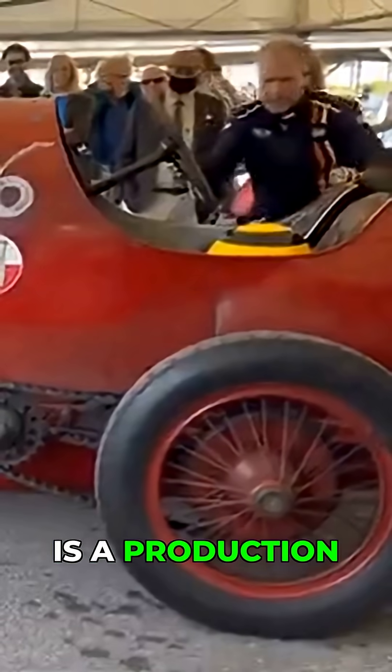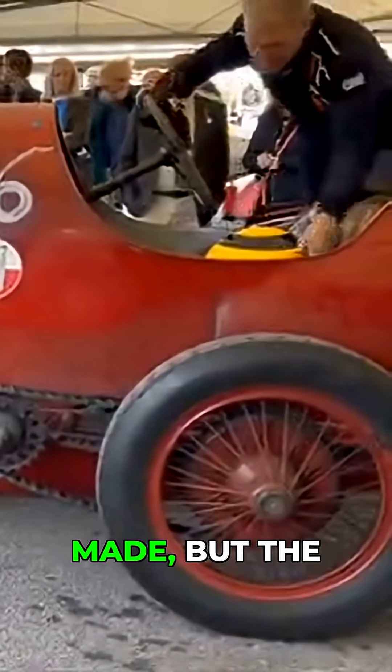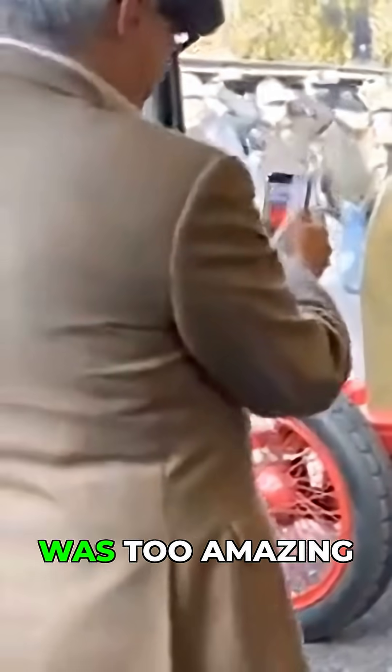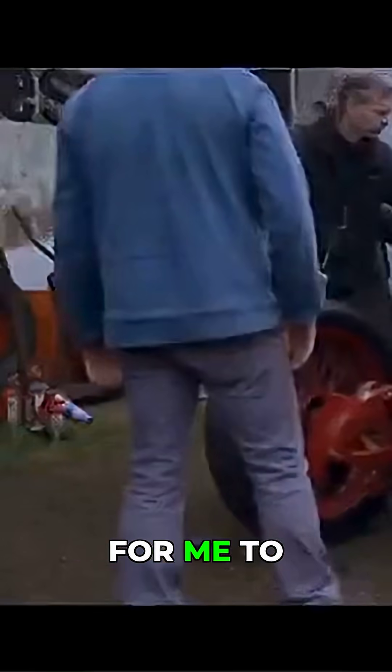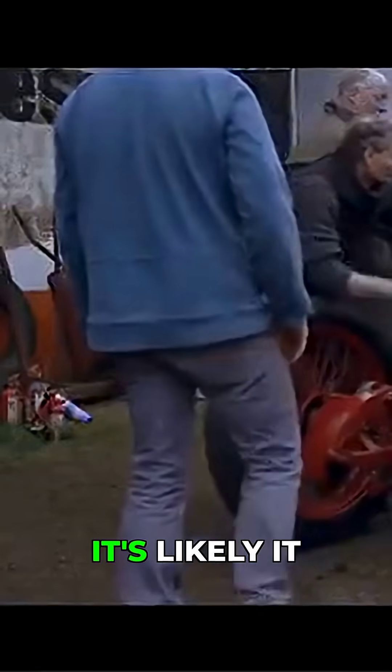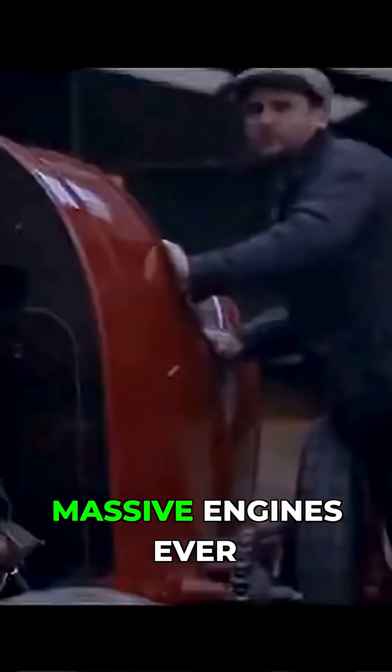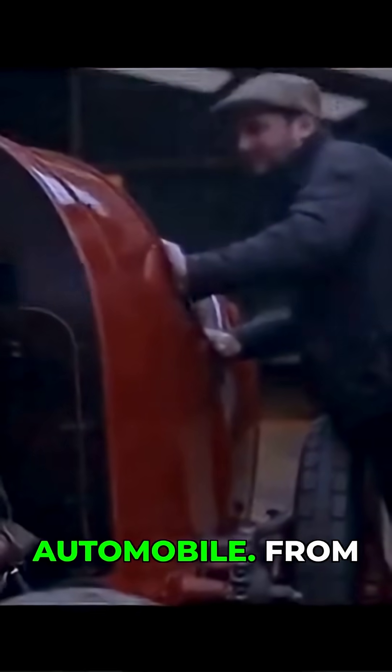You could argue whether this car is a production car, because only two were ever made, but Fiat built it and the engine was just too amazing to ignore. It's likely it will forever remain one of the most massive engines ever bolted in an automobile.